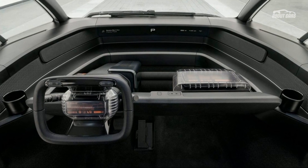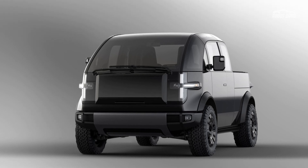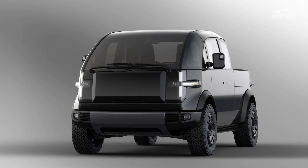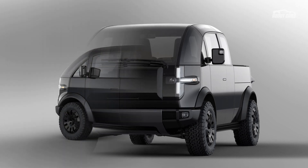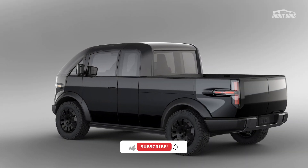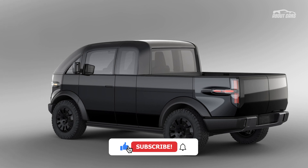Along with the interchangeable flatbed, the startup's proprietary modular attachment system can accommodate numerous types of mounts, such as racks, ramps, storage boxes, tents, and more. This cost-saving design measure obviously appealed to the military.